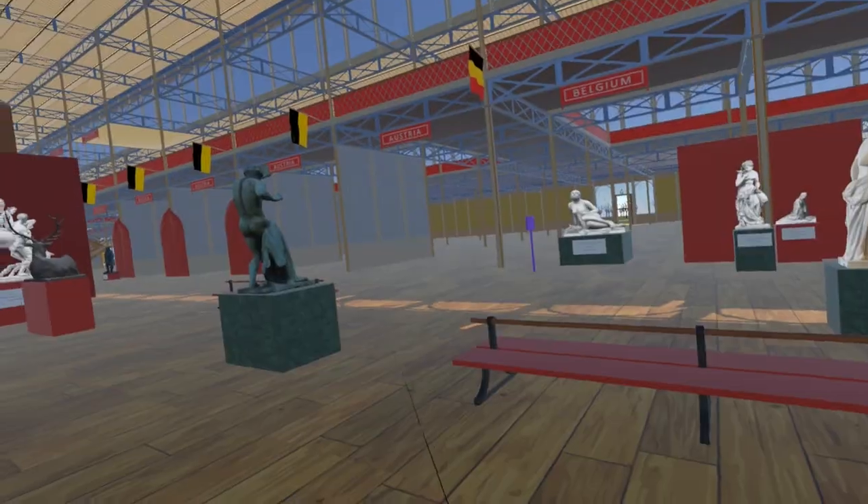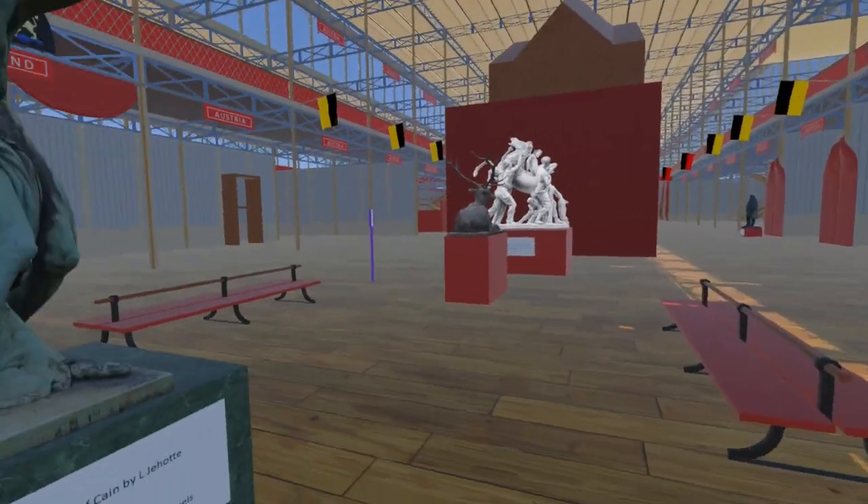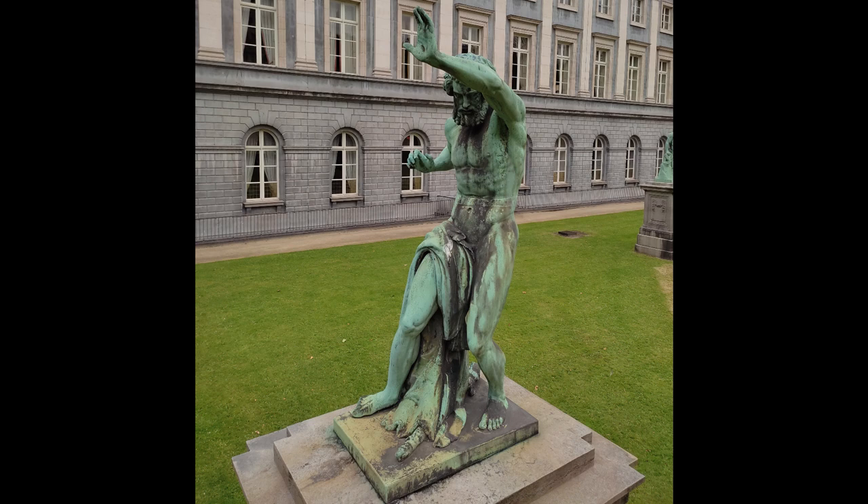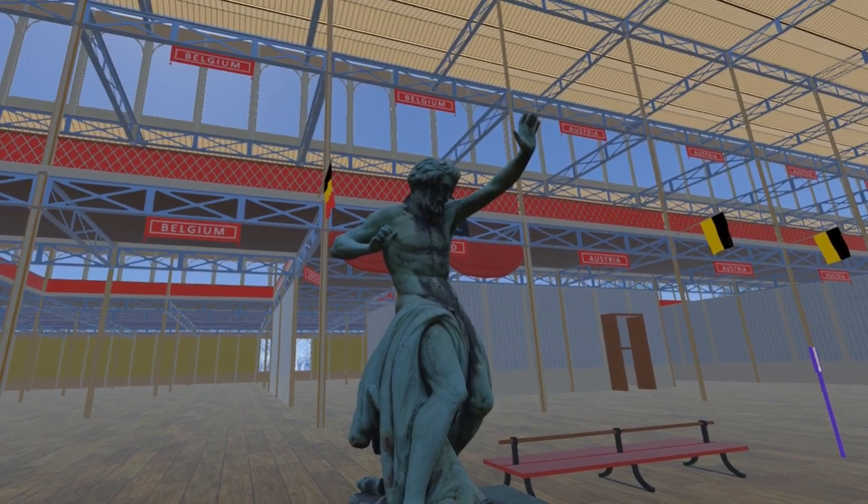Returning to the centre of the nave, we find Torments of Cain by Louis J. Hott. This is a model of the copy in the Garden of the Palace of the Academies, Brussels, and we are grateful to them for allowing us to photograph it.